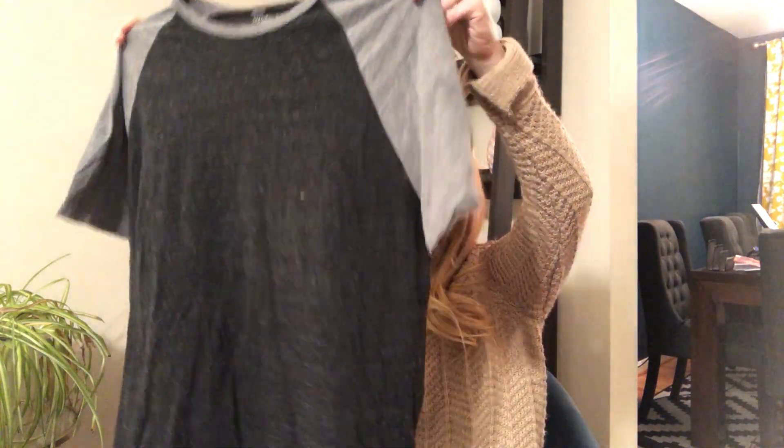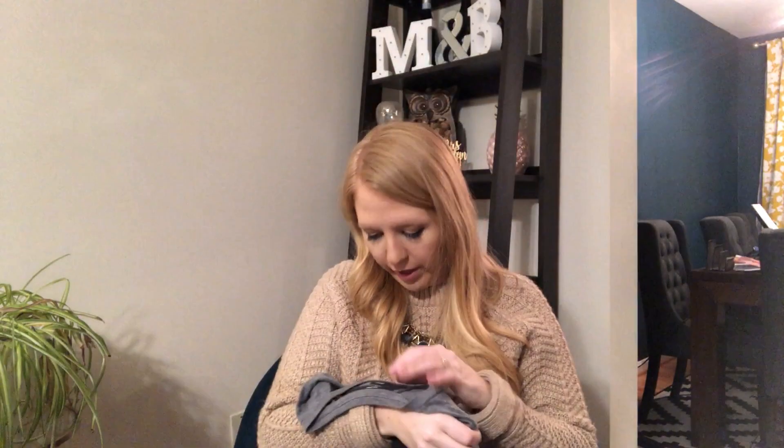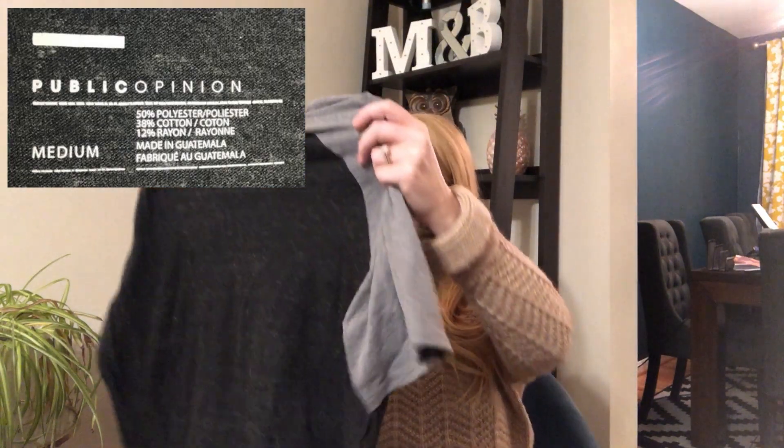This is just a raglan tee-type thing — it looks small, just gray. The brand is Public Opinion. I don't know what that is but it doesn't seem like anything exciting. It's a size medium, so just a t-shirt — can't really get that much for a t-shirt.